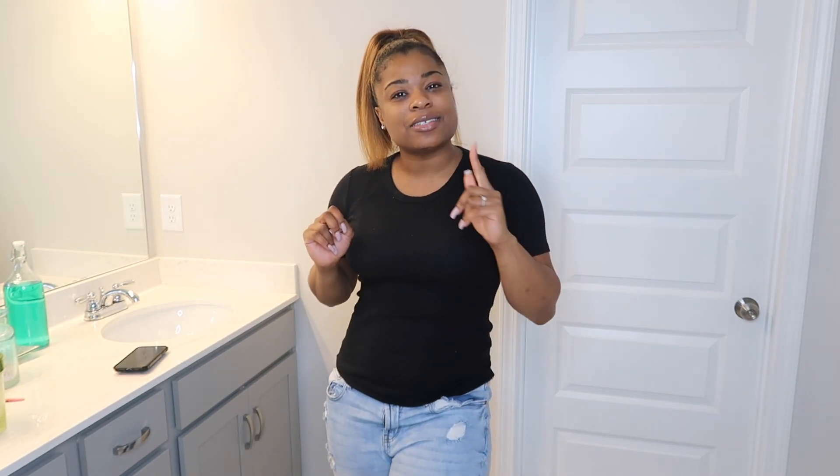Hi guys, welcome back to my channel. My name is Amber B, if you're new to my channel. Today, as you can tell by the title of the video, I am going to be finally organizing my owner's suite bathroom. So if you are interested in videos like this, stay tuned.